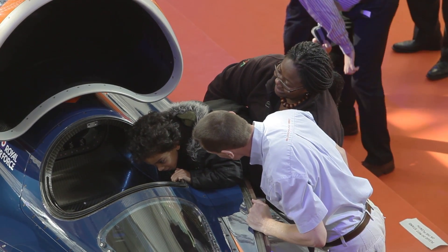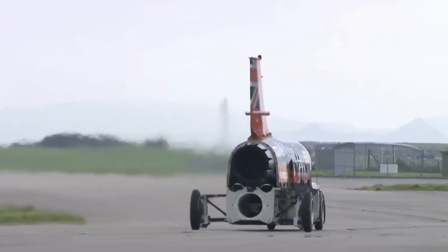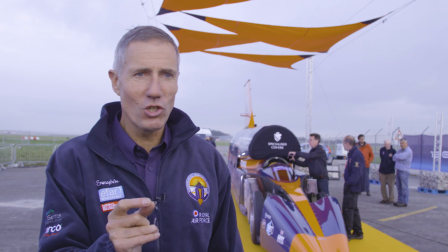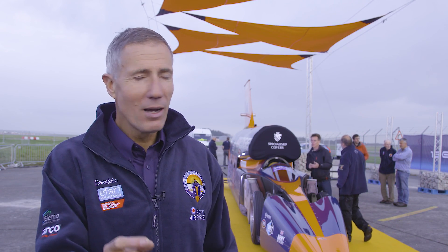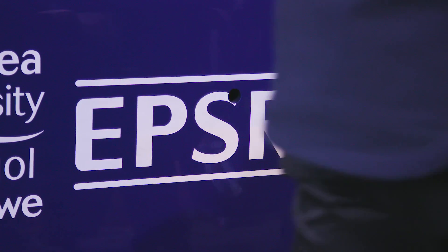The ten-year-old girl that doesn't yet know she's excited about science and technology is going to look at a wow performance by this car and just ask that one key question: how does that work? That's all we need. We've managed to get that message in front of two million kids in the UK already, and that's before today when we started running the car.